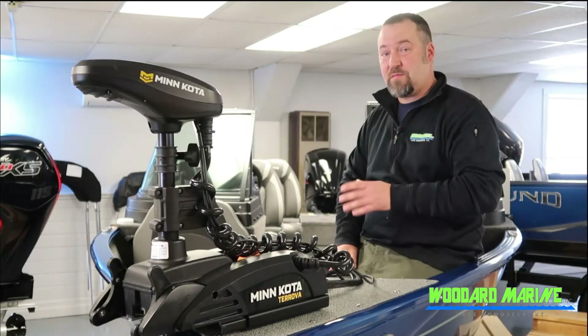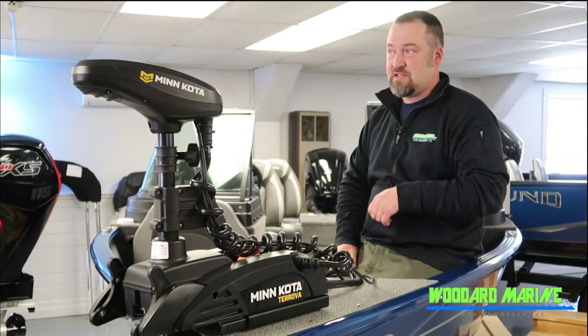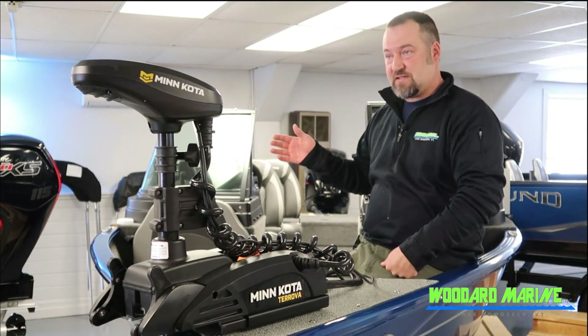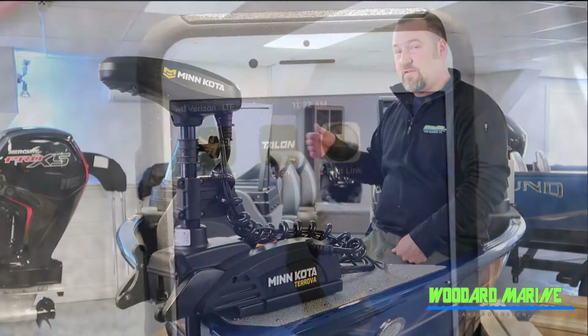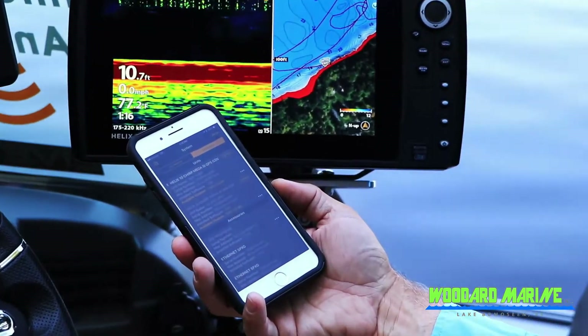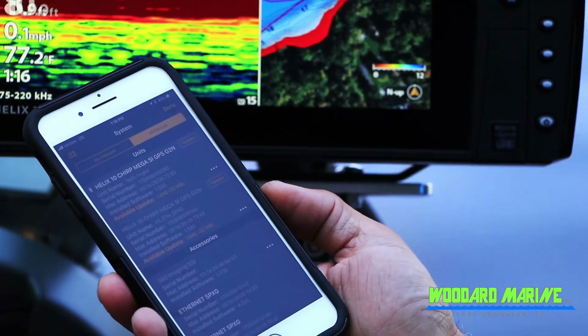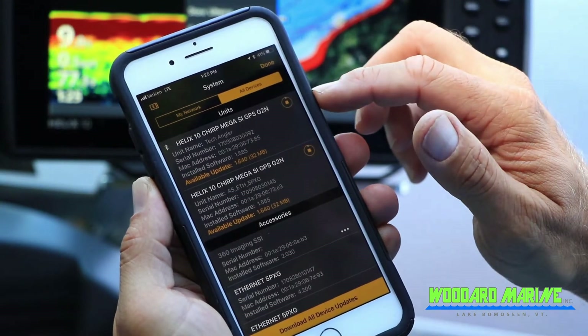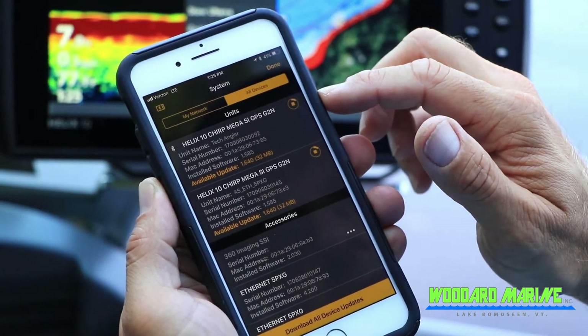A lot of the Humminbird products now, and Minn Kota, they're Bluetooth. So what this allows you to do is if your Helix supports Bluetooth, you can download an app onto your phone, which I highly recommend. Even if you don't have a fish finder unit, you can download all the contours. But what this allows you to do is via your phone, you can update the software on your Helix.